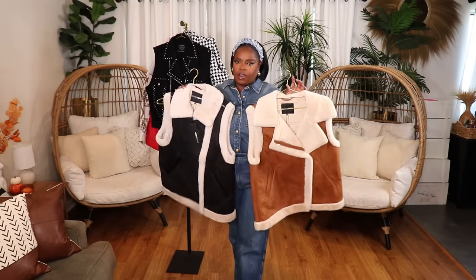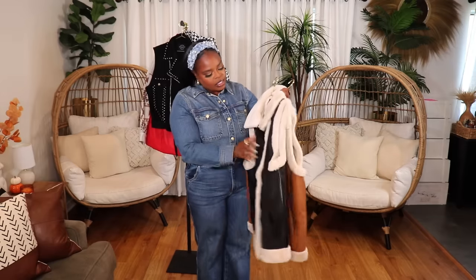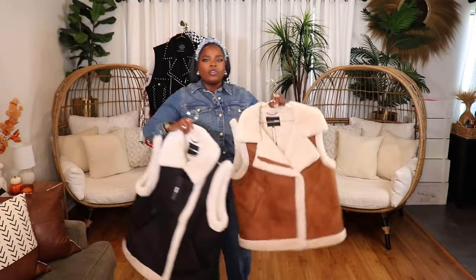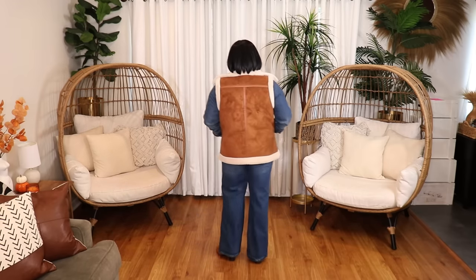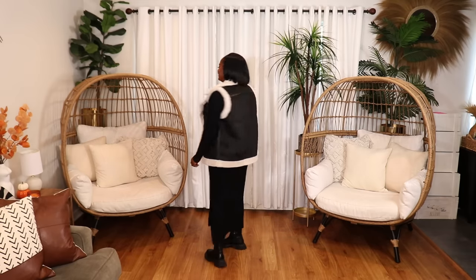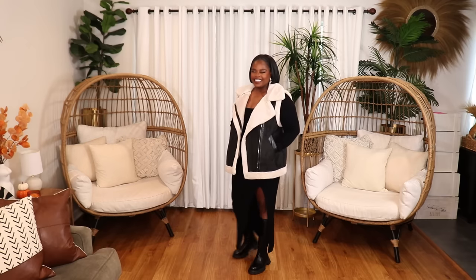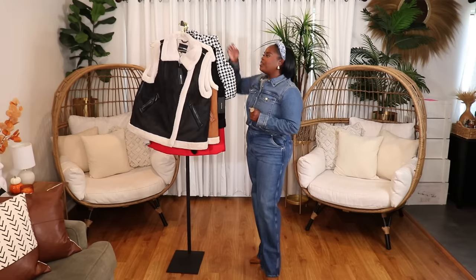I also picked up these faux fur-lined vests — very very thick and warm, and they run a little bit big. I got both in a size large. The first is in a beautiful cognac color — a really nice vest that I can style with cognac boots, cream boots, or some sneakers. The second is the black version — super cute. You can wear this over an all-black outfit, a black dress and some boots. They have nice deep pockets in the front, so you can just walk free-handed.